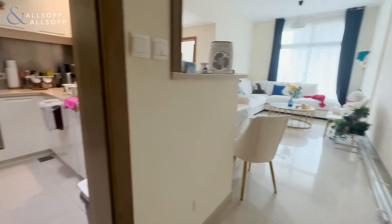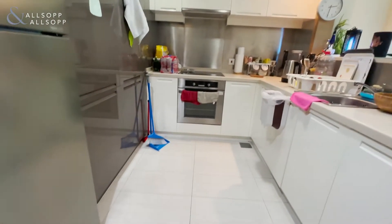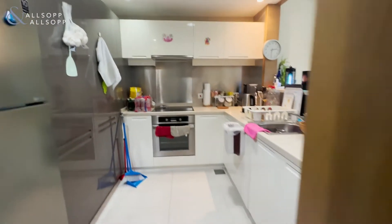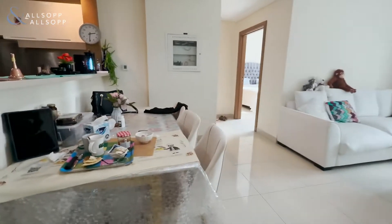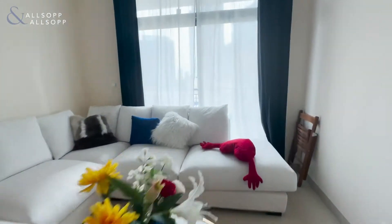This is Leigh from Allsop and Allsop and this is a one-bedroom in Claren Tower. Here we have a fully equipped kitchen, living and dining area which leads on to the balcony.